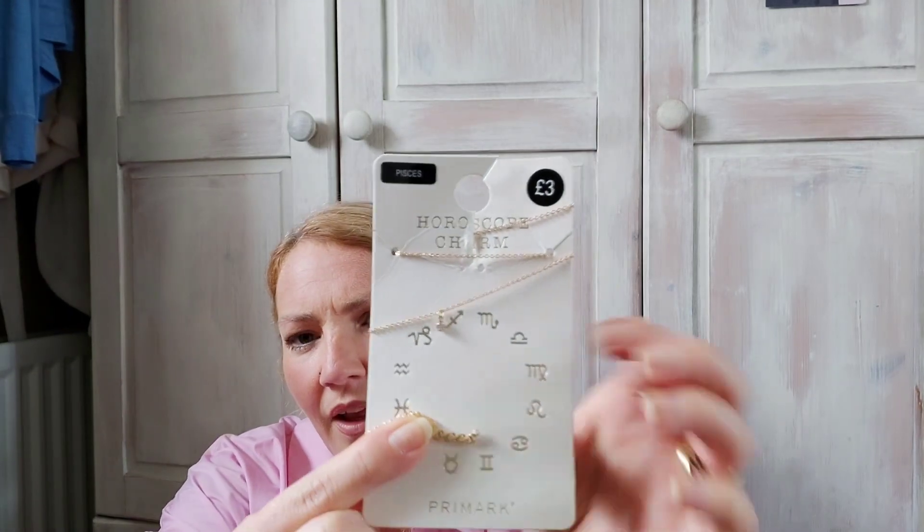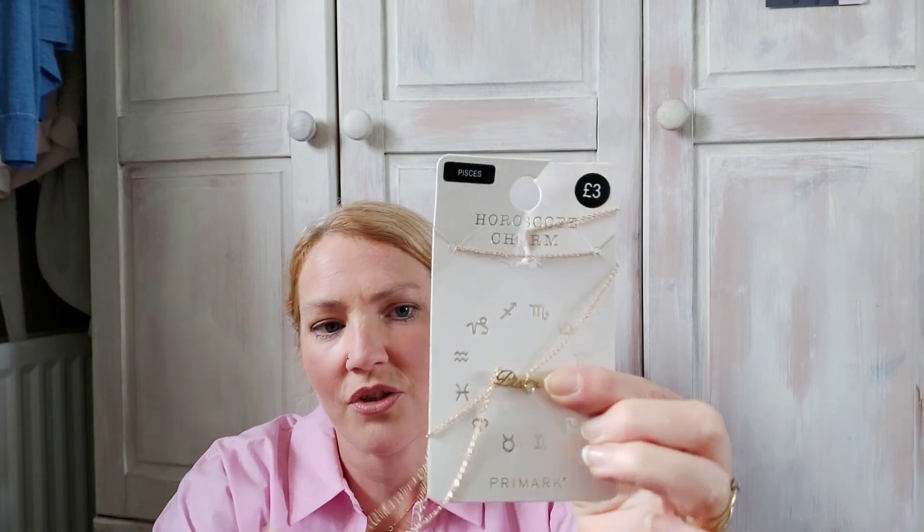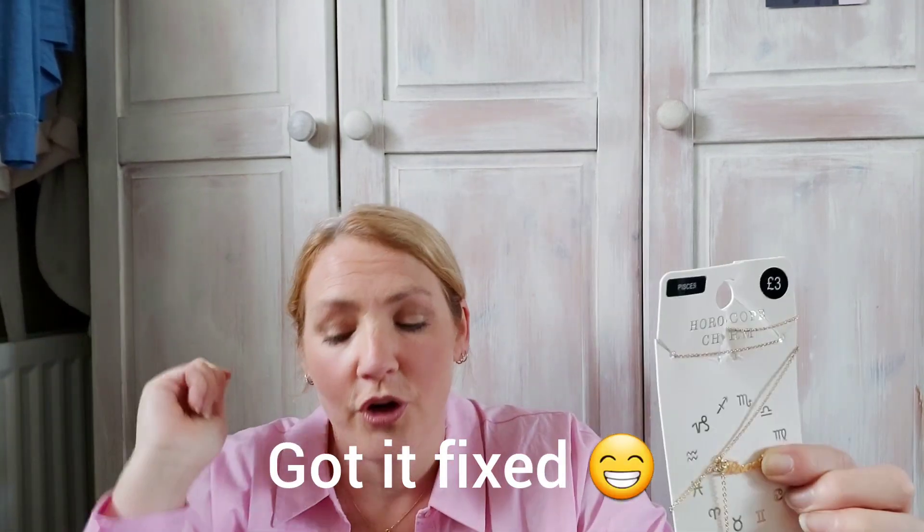I got a couple of things from Superdrug but I'm not going to show those because it was just Christmas and Halloween stuff. So I'm going to do Primark first. Alex got this horoscope necklace — it says Pisces with a little diamond on it — but she broke it as soon as we got out of the mall because she put her hoodie up in the rain, so I'll have to see if I can fix it.